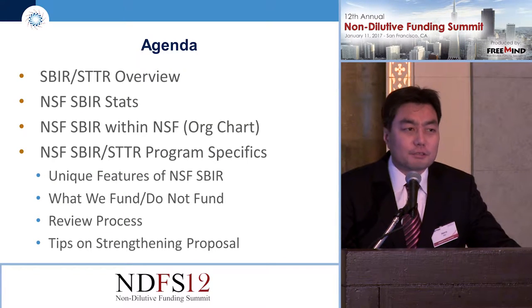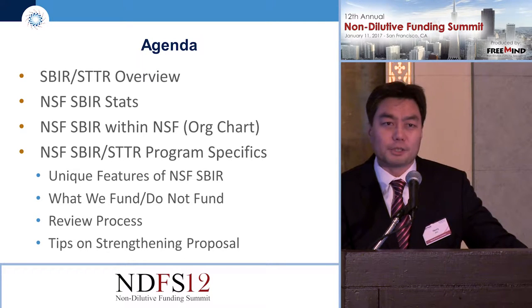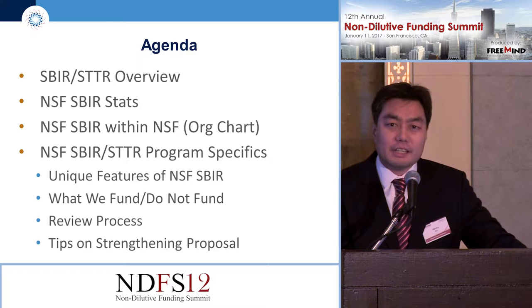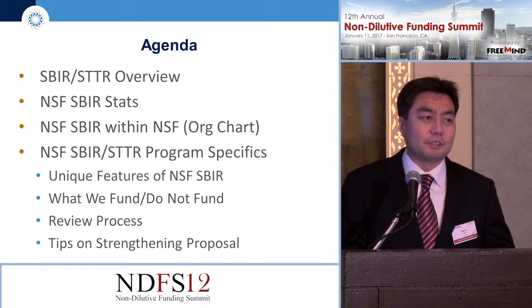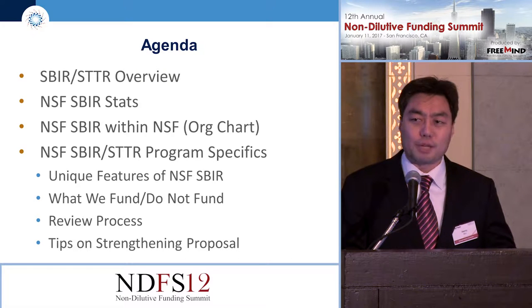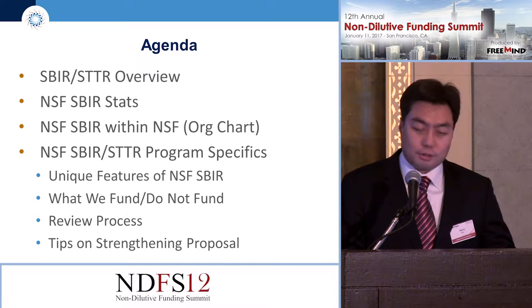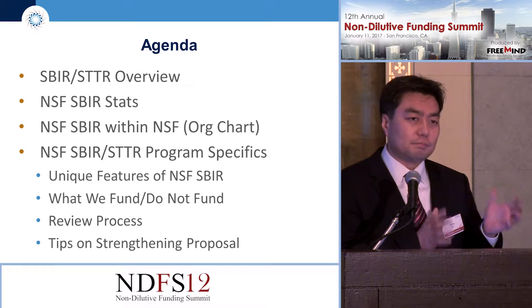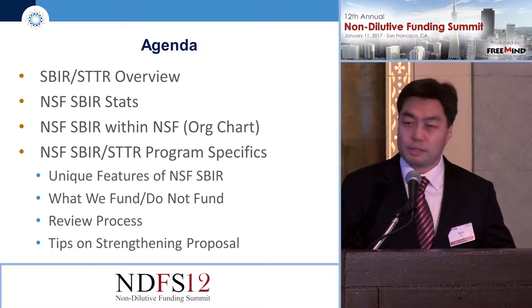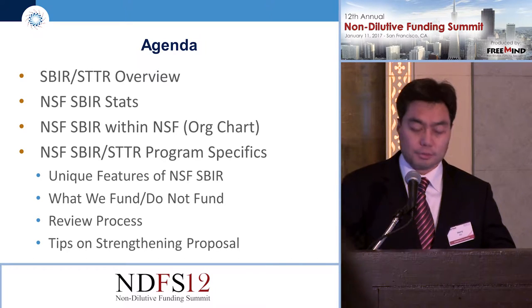Here's the agenda for my talk today. First, I'll give you a quick overview of the SBIR/STTR program. I'll go through some of the SBIR stats — I get asked a lot about our statistics and I think you'll find this very interesting. Then I'll go through our org chart briefly to show exactly how our SBIR fits within NSF, and then I'll talk about the program specifics.